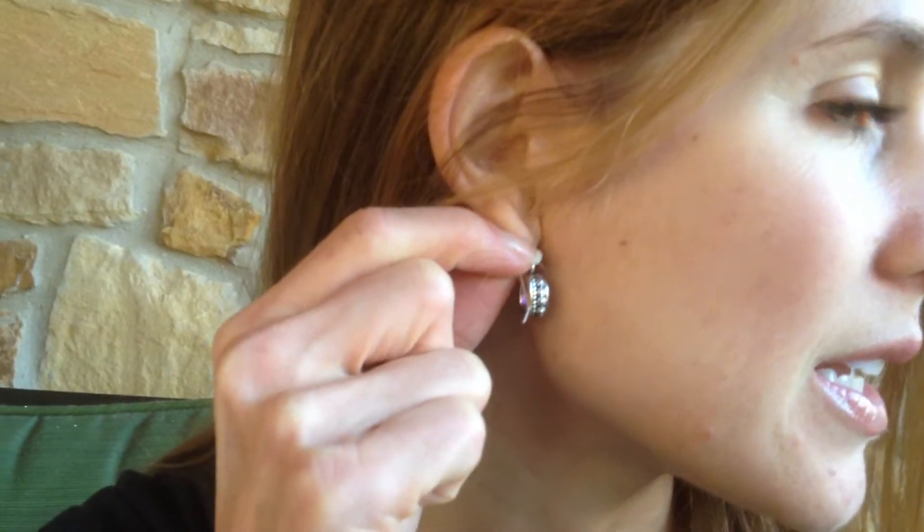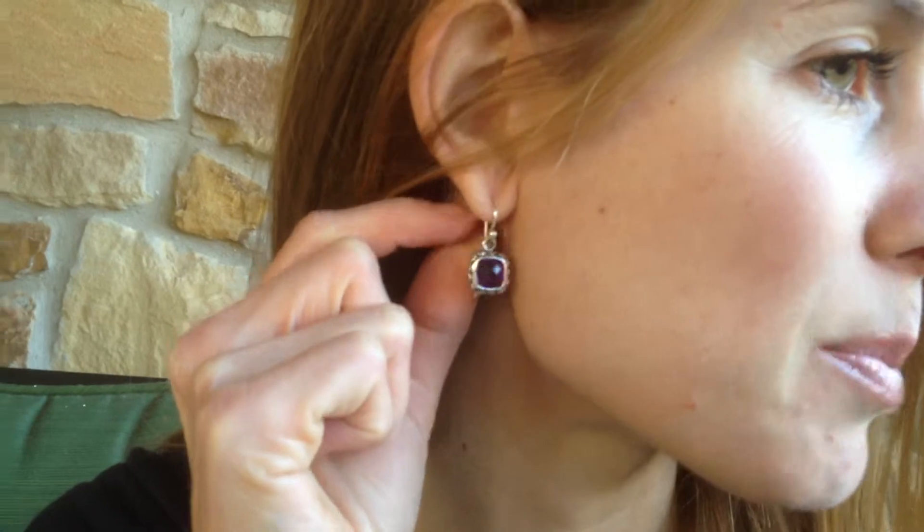I also have the dangle earring on that has the exact same bezel that is seen in the bracelet and the pendant. So if you want a special piece or the whole collection, this would be a great choice for that special someone.